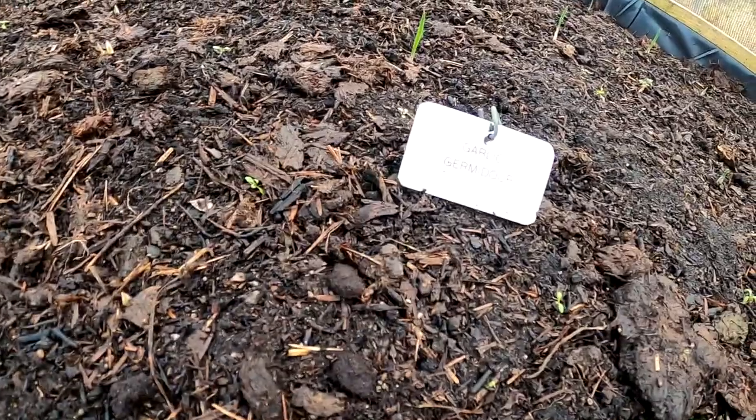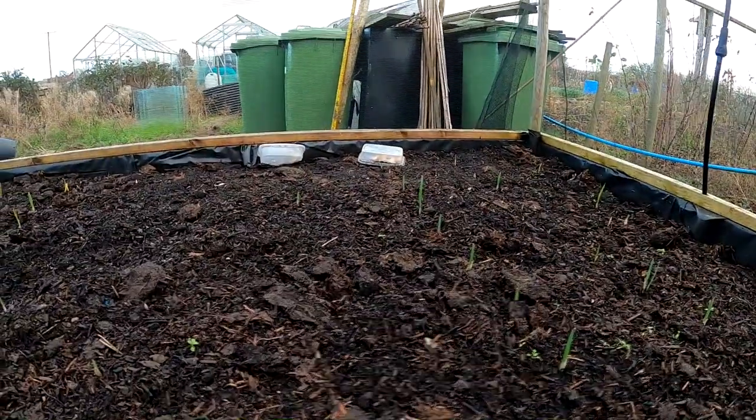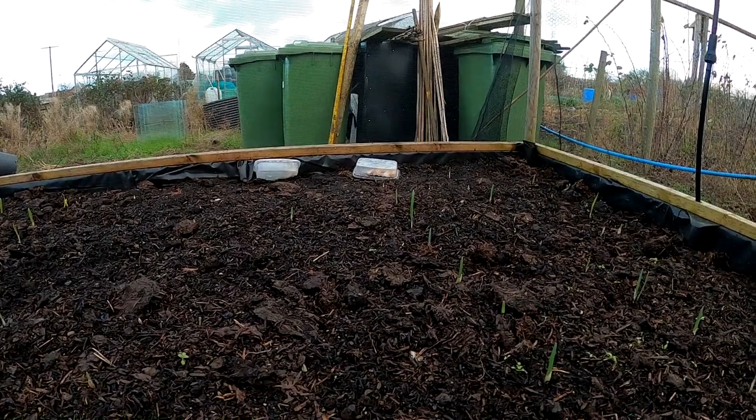And then we've got Germador there — that's coming up. The wind's blowing the pots with the spare ones in over, and I don't know which pot's which.